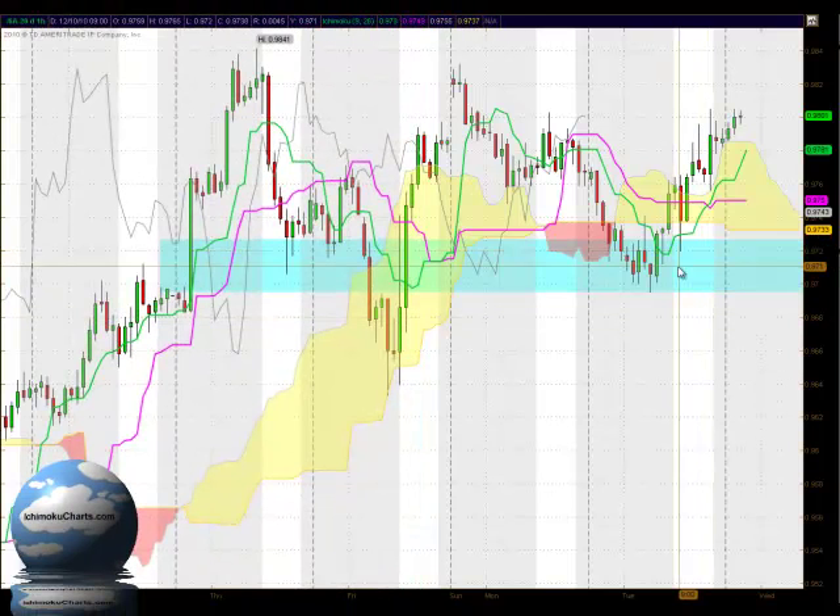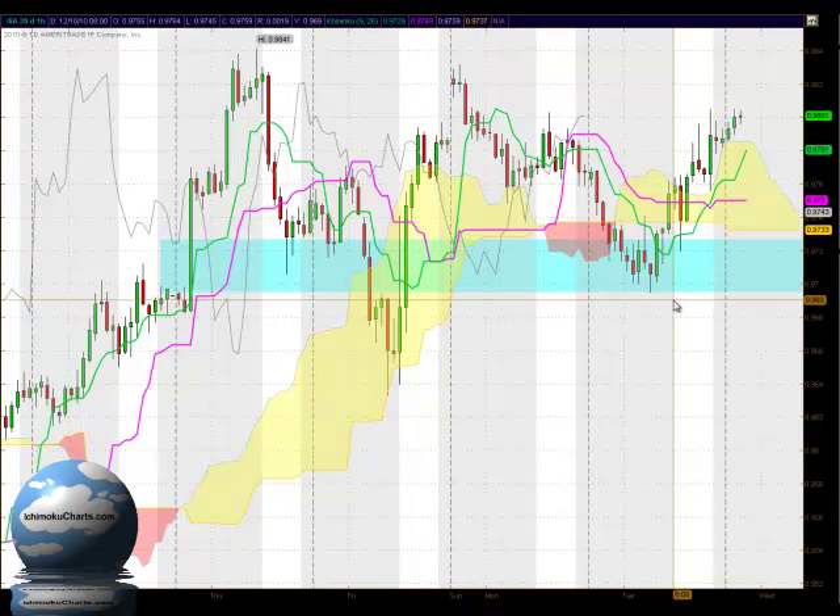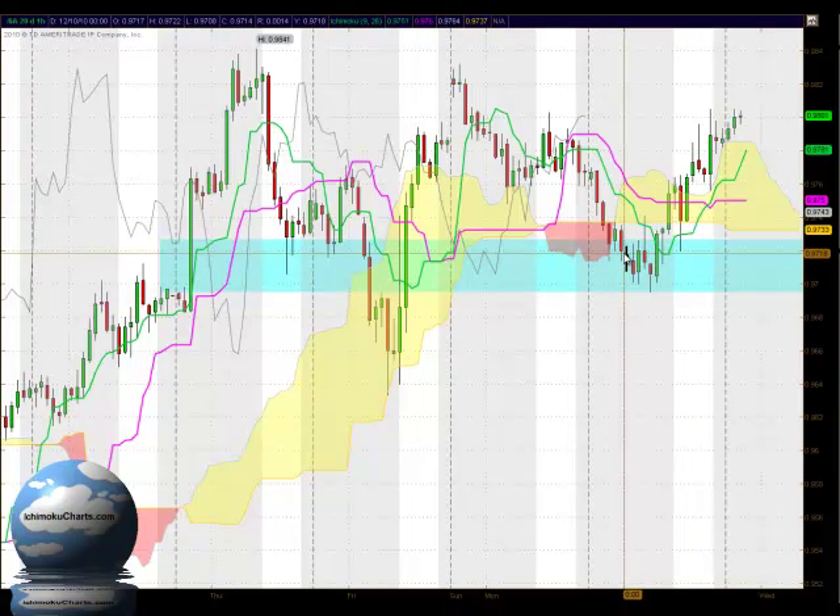Hello everyone, welcome to the IchimokuCharts.com Hourly Analysis for the AUDUSD FX for Tuesday, October 12, 2010. When we left off yesterday we were trading down below the cloud, so we had a bearish breakout down below the cloud.